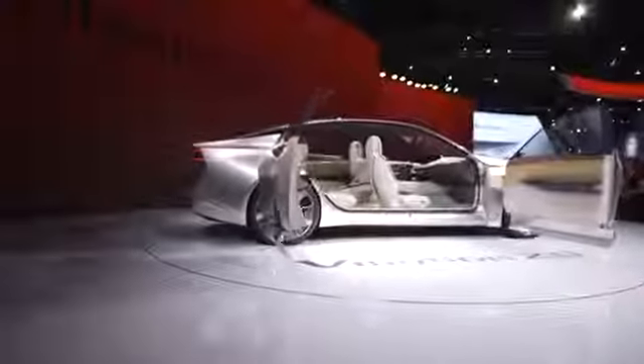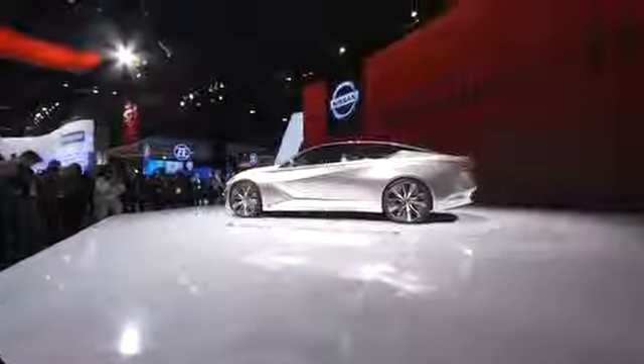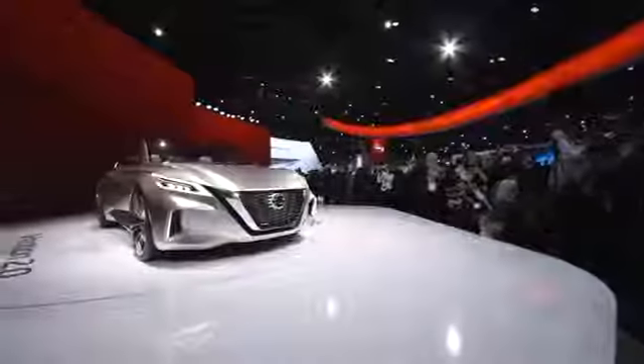Suicide doors, which likely won't make it to Nissan's next lineup of sedans, give the cabin an airy, spacious feel, and most importantly, makes it easy for photographers to see the entire interior.